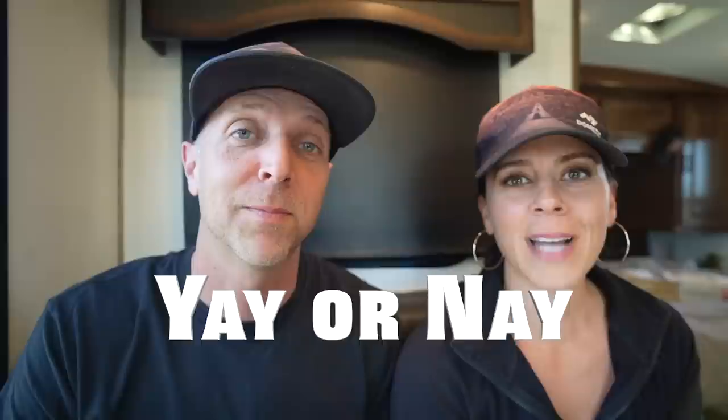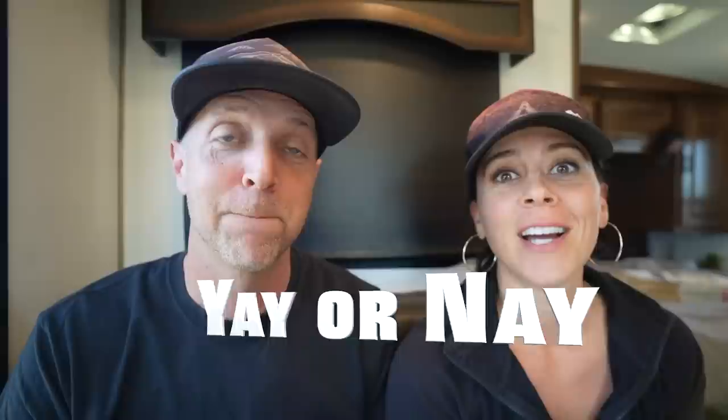Welcome to our series called Yay or Nay, where you get a say on common RV products and topics. We're going to cover popular products such as outdoor gear, kitchen appliances, and accessories, but also subjects such as boondocking, RV memberships, payloads, weighing your rig, cooking in your RV, and more. We'll give our yay or nay, then we want you to share your opinion so we can all learn together. Welcome, and we're going to get right into this video.